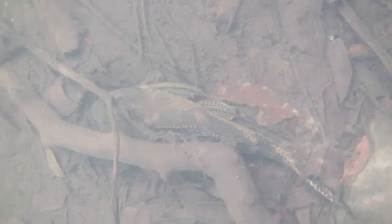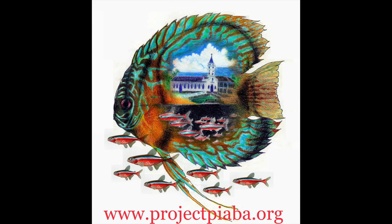It's important to note that aquarium fish that come from these areas and use these habitats provide sustainable livelihoods for people who live in this area, which promotes conservation.